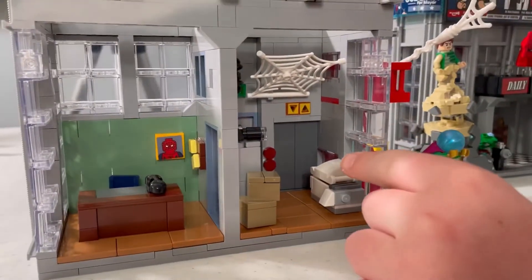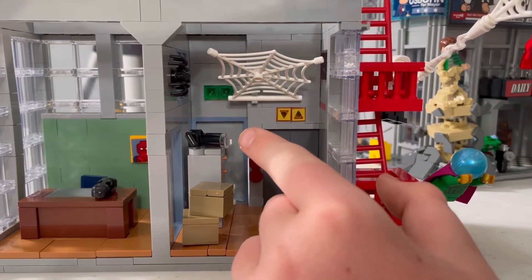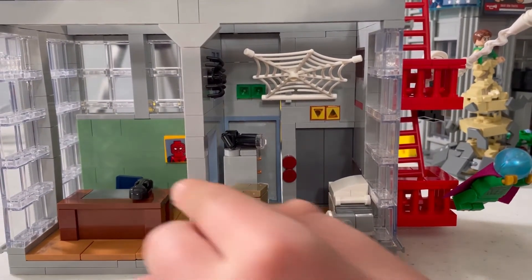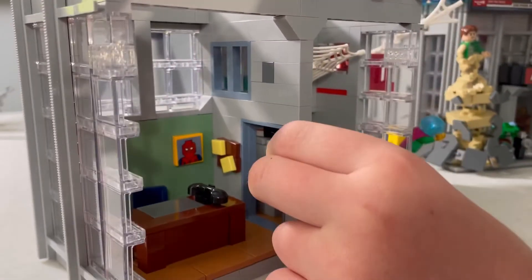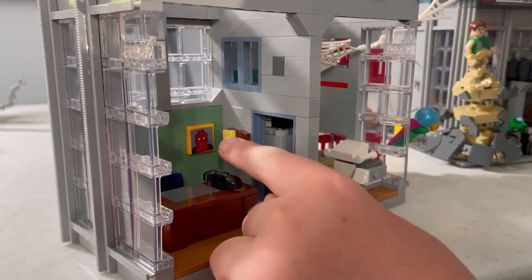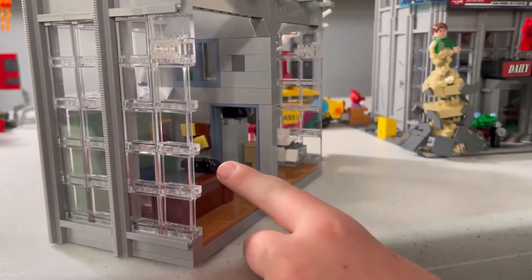You have an elevator, you have a copier, and a little shelf with a pizza box on top and a big camera. And here you have two packing boxes and up here you have a spider. I'm going to assume this is Peter Parker's office. Here you have a desk, a picture of Spider-Man, a little bulletin board with a post-it note on it, and a phone.